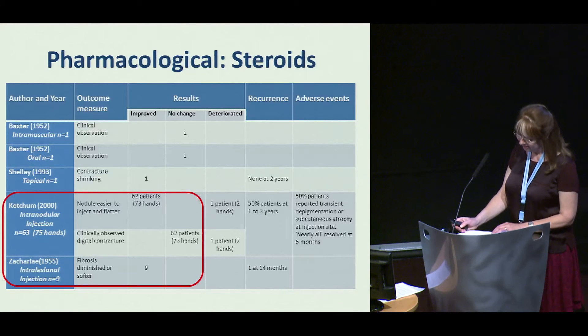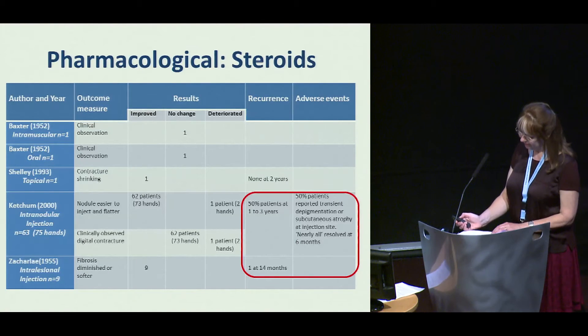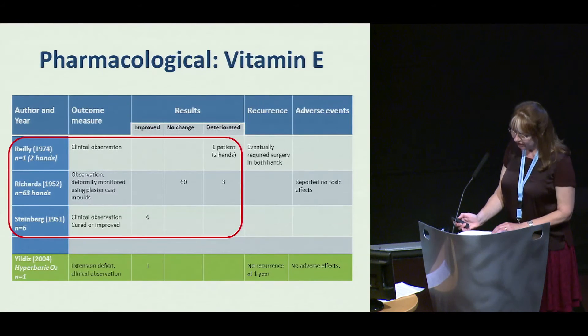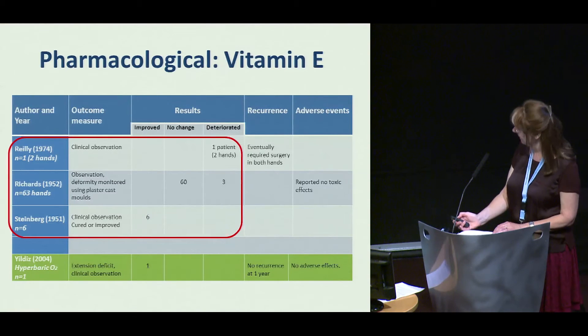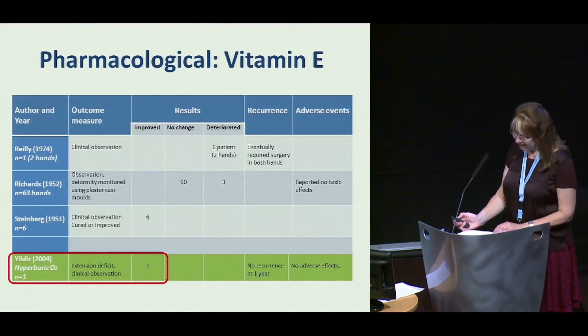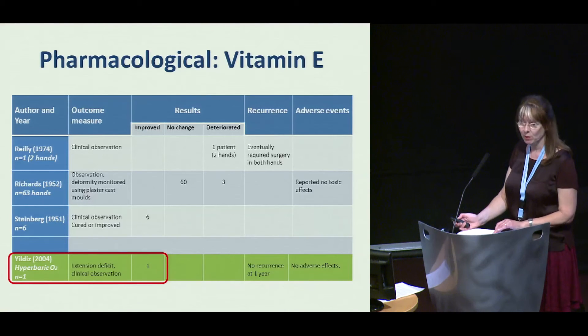Recurrence of 50% was reported at 1 to 3 years. There were also mild adverse events, but these resolved within 6 months. Results of vitamin E were varied, with larger studies showing no benefit; again, outcomes were based on clinical observation. A case study of hyperbaric oxygen showed minor improvement in one patient.